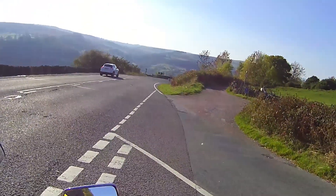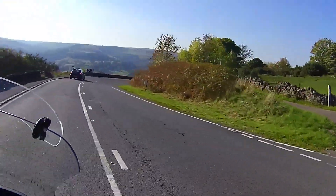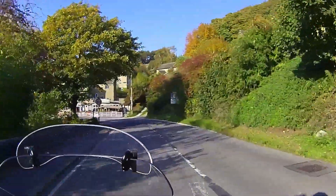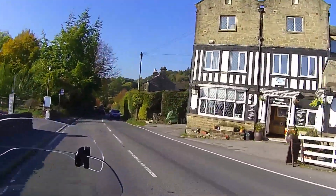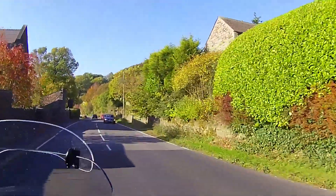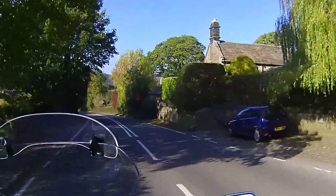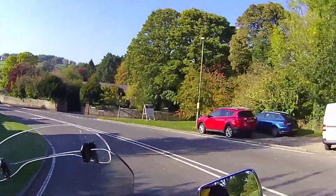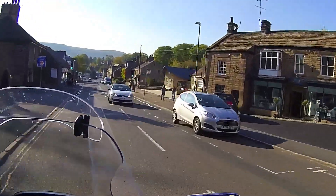Those two bikes were parked up in the car park at Castleton at the same time as me. Right, so we're just dropping back down into Hathersage. I need to get some fuel. This turn on the right is where we went, so it does a bit of a circular route again. I'm just going to fill up with fuel now, so I'll switch the camera off.